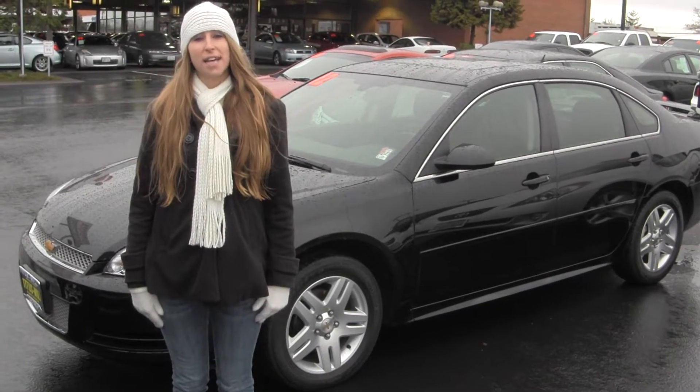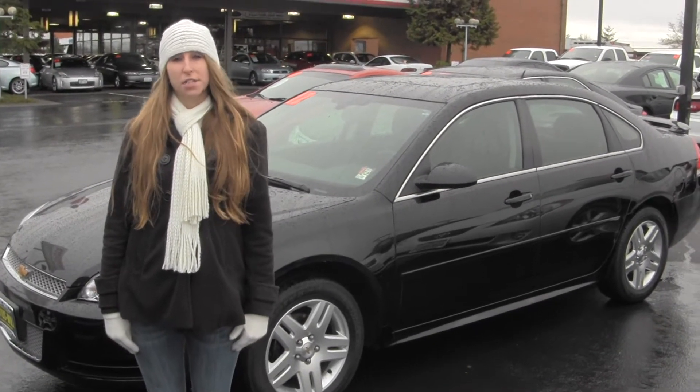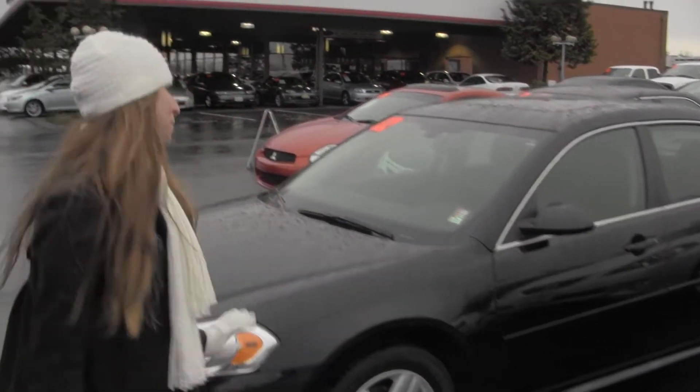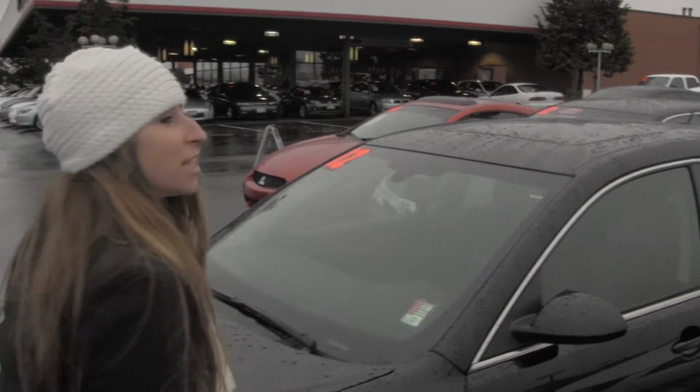Hi, this is Chelsea. Today I'm at Titusville Toyota, located in Tacoma, off I-5 and the 38th Street exit. And today we're looking at this beautiful black 2012 Chevy Impala.